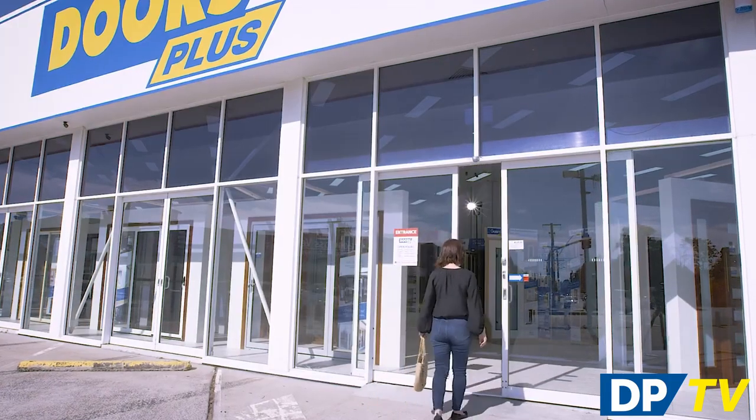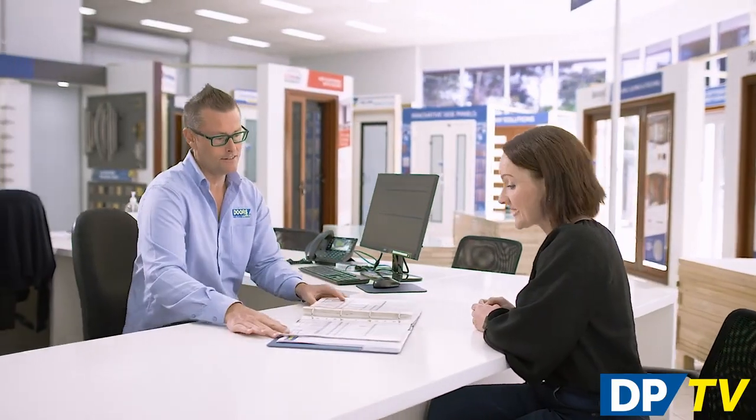To find out more about your options, visit your nearest Doors Plus showroom for a one-to-one consultation with one of our door specialists. We can walk you through the styles, materials and configurations on offer and help you find the right match for your home.